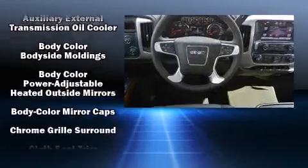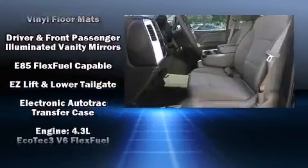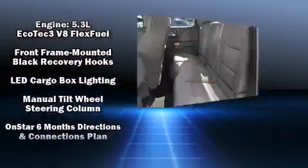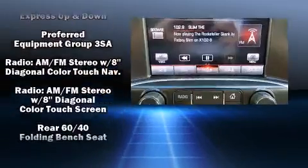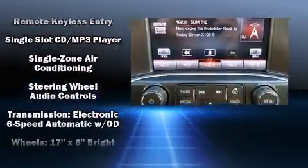Passengers are protected by various safety and security features including dual front impact airbags with occupant sensing, airbag head curtain airbags, traction control, a panic alarm, OnStar, and four-wheel disc brakes with ABS.